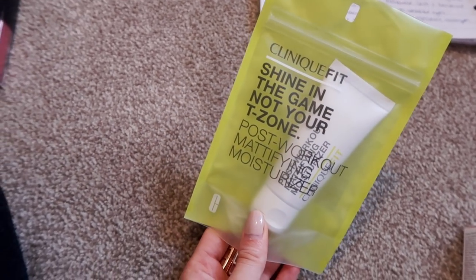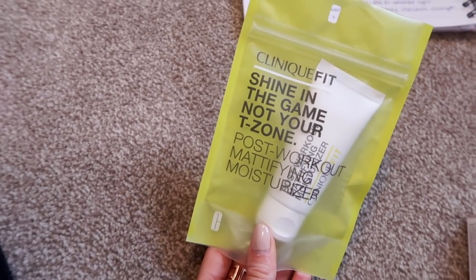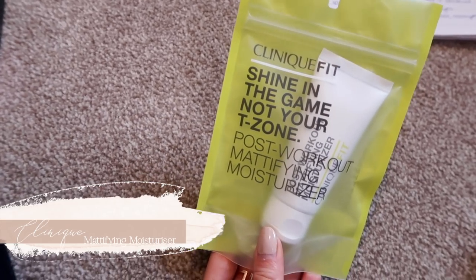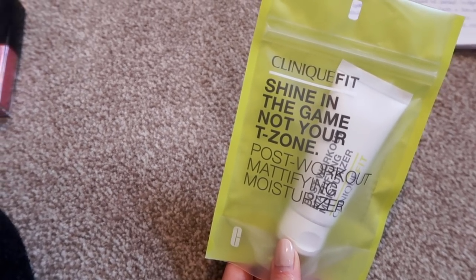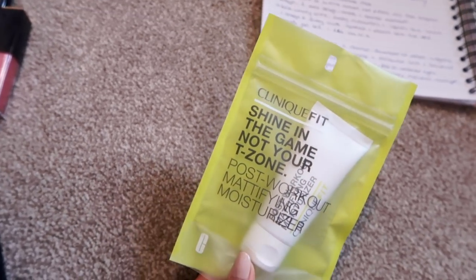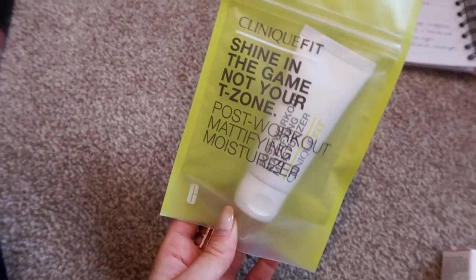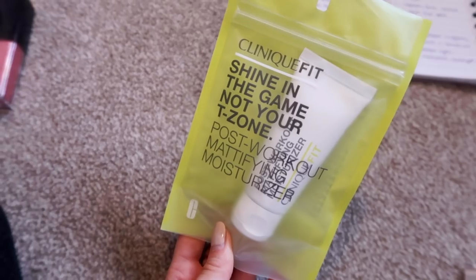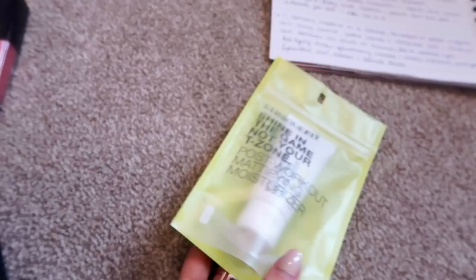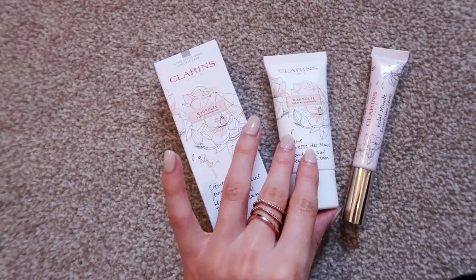The Clinique Fit launch has been a really exciting one this month. I've tried their facial mist — it's in my gym bag and I really like it, great for refreshing the skin after a workout. This is their Shine in the Game, Not Your T-Zone Post Workout Mattifying Moisturizer — they all come in really cool, bright, memorable packaging. It's fabulous for getting rid of any glow after a workout while still being a really lovely skin-loving moisturizer.